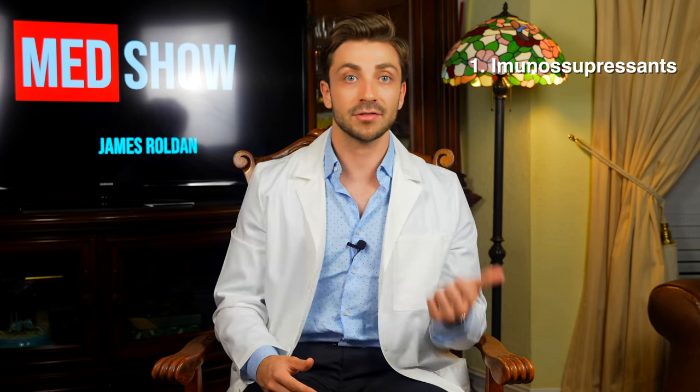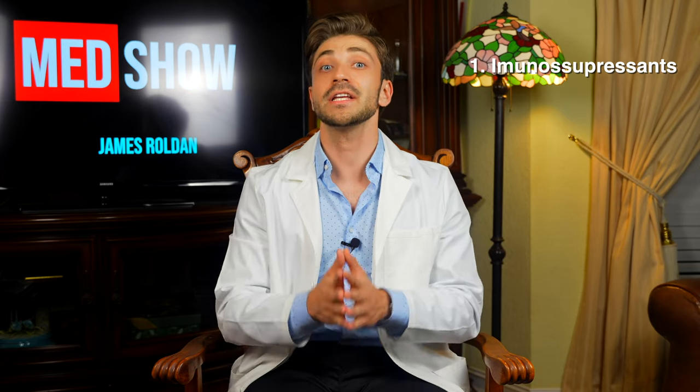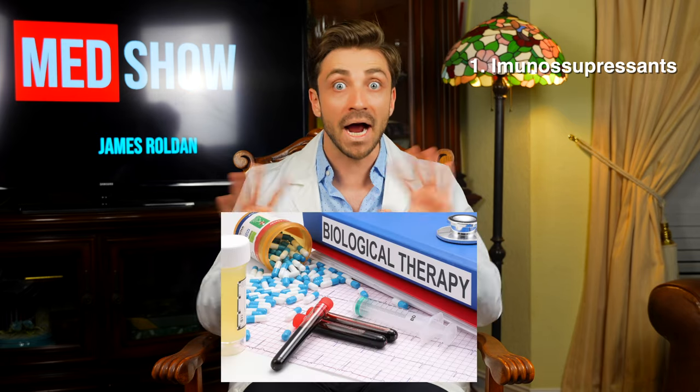We could make an entire video about lupus, but let's focus more on the medication behind Selena's change in appearance. The treatment for lupus generally consists of three components. The first and most obvious one is that we need to suppress the activity of the immune cells which are attacking the body. This is accomplished by using immunosuppressants like methotrexate, or a relatively new class of drugs called biologics.